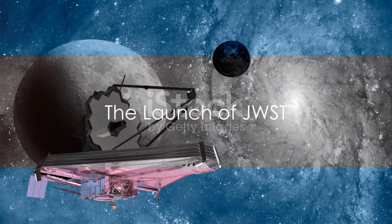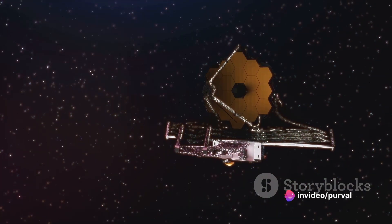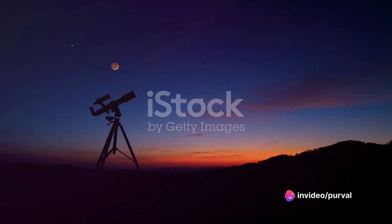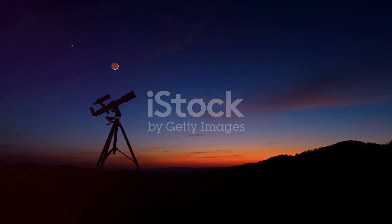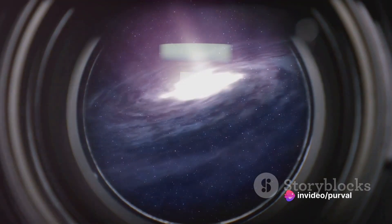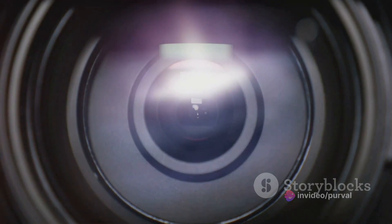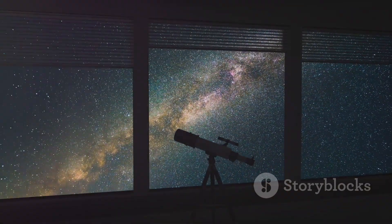Rewind to the launch of the James Webb Space Telescope. This monumental event saw the culmination of years of planning, development, and testing. The telescope, a marvel of modern engineering, was designed with a mission to delve deeper into the mysteries of the universe than ever before. Armed with state-of-the-art technology, JWST was built to capture high-resolution images and data from the farthest reaches of space. Its primary mirror, coated in a thin layer of gold, was designed to reflect infrared light.